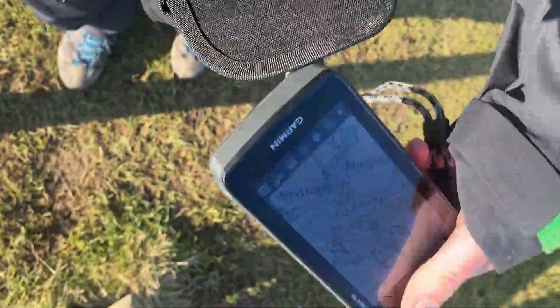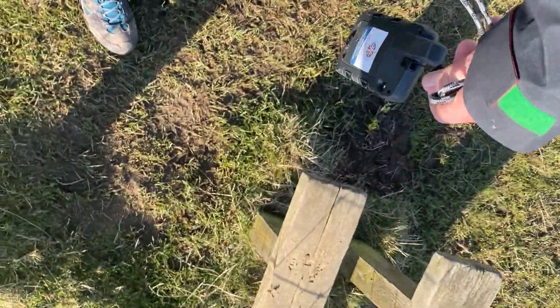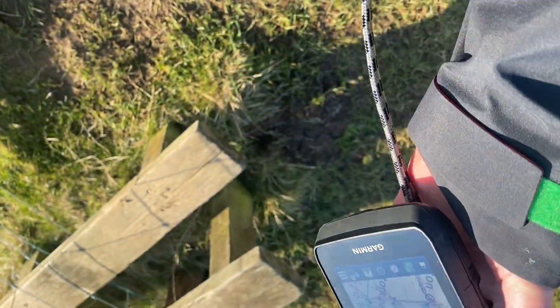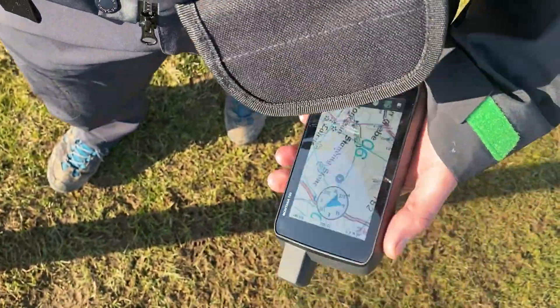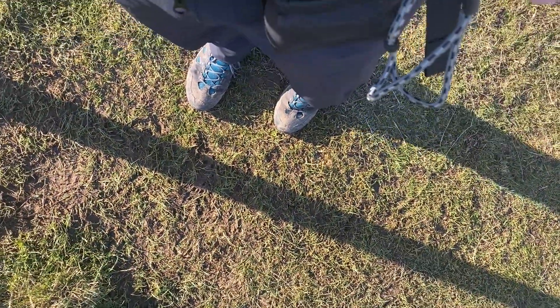The Garmin lanyard, believe it or not, costs more than the actual case does - that's buying an official Garmin product for you. The case is really nice because it's not padded. I've tried so many cases and the padded ones, if they get wet, take ages to dry out. This is a nice hard-wearing case - quite agricultural in its making but perfect for this GPS unit. It's just big enough - not a tight fit, a little structure at the top.